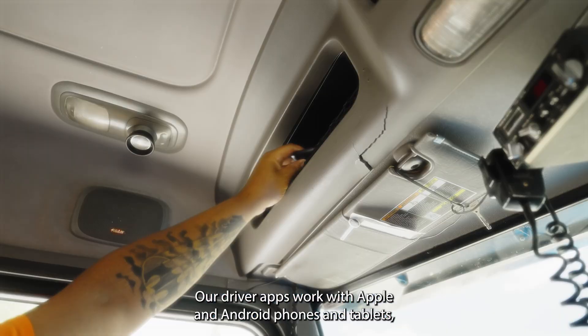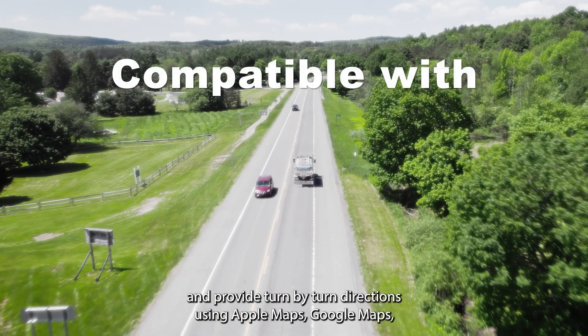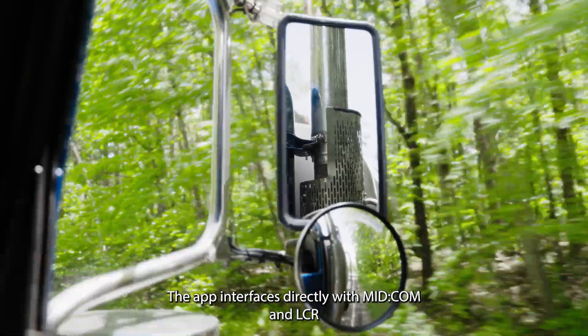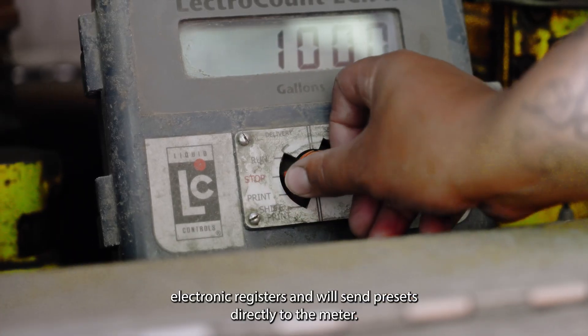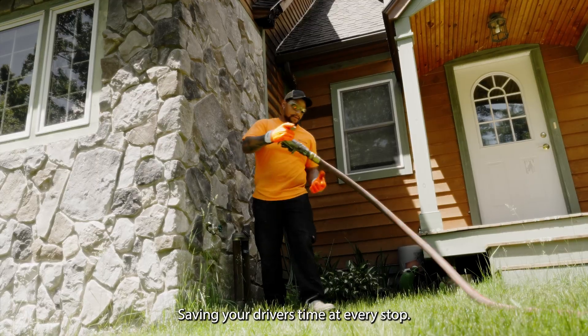Our driver apps work with Apple and Android phones and tablets and provide turn-by-turn directions using Apple Maps, Google Maps, truck maps, and Waze. The app interfaces directly with MIDCOM and LCR electronic registers and will send presets directly to the meter, saving your driver's time at every stop.